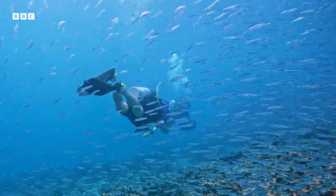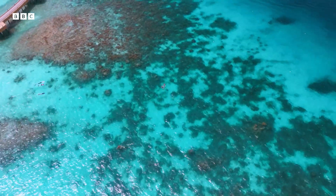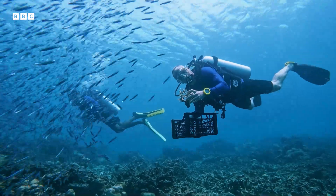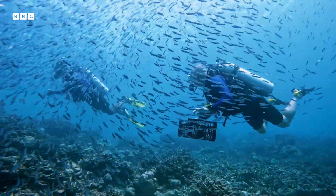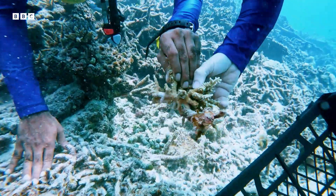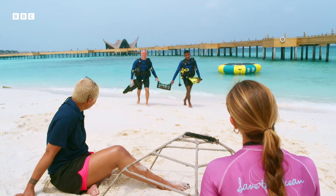The strong El Niño effect in 2016 saw sea temperatures rise by a few degrees across the Maldives, and that was enough to kill off 90% of the coral in some areas. The reefs were badly affected, but some small pieces survived.